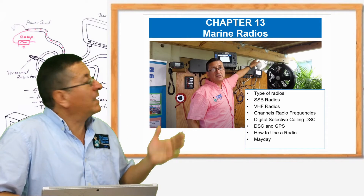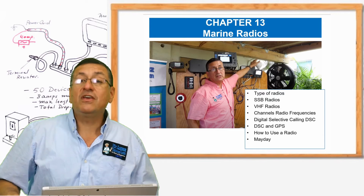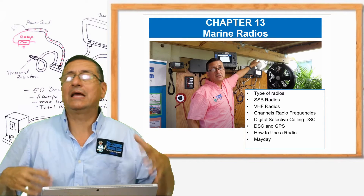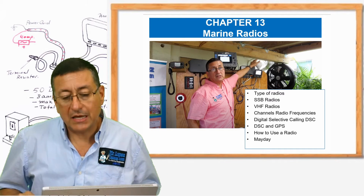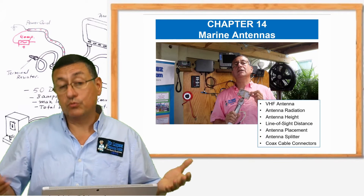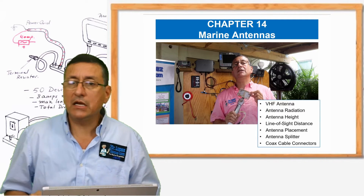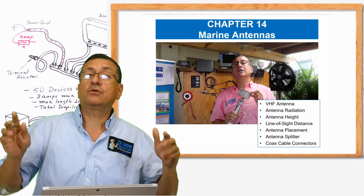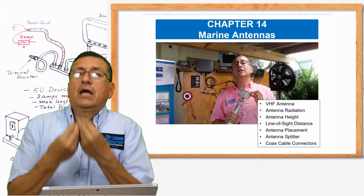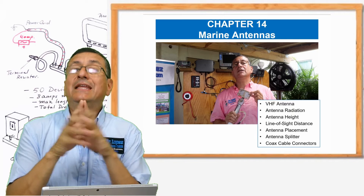In chapter 13, we are going to analyze the radios. We are going to study the SSB — single sideband radio — the VHF radio, and the DSC. We are going to analyze all the theories related with radio and communication. That's a wonderful chapter dedicated to marine radio, chapter 13. In chapter 14, we are going to analyze the antennas, the different types of antennas, the protocols to install the antennas, the protocols to connect the antennas, and the recommendations of NMEA in relation with the distance between the antennas and other equipment and cables, how to avoid electromagnetic interference.